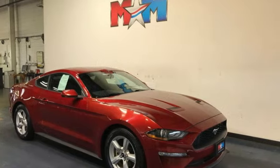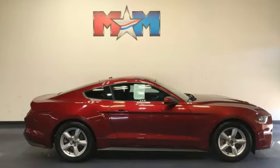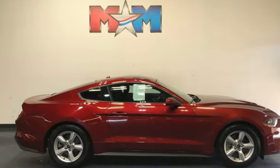Every generation has its Ford. This one's yours. There's even more to see in person — take it for a test drive today.